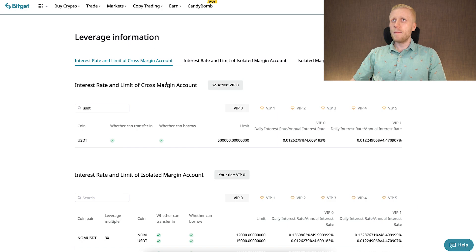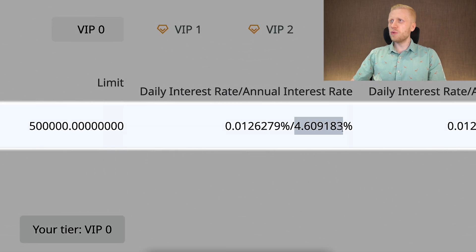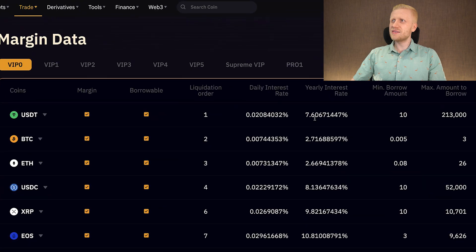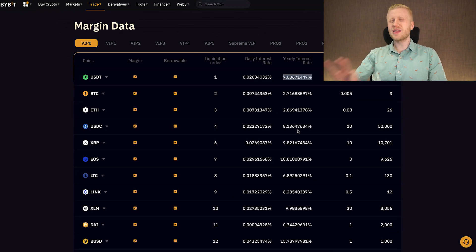Let me show you something that may surprise you about Bitket margin — the margin interest rate. It's lower than you might imagine. You can see here USDT at the moment when I'm recording this video — it's only around 4.6%. Meanwhile when we compare it to Bybit, at VIP zero level, you can see it's 7.6% yearly interest rate.